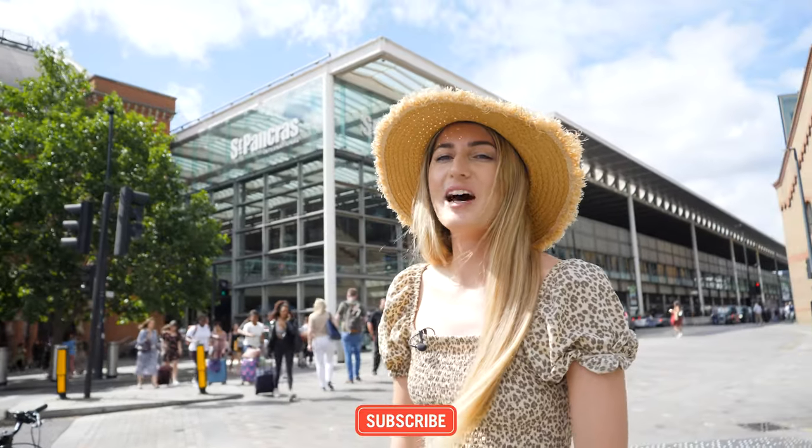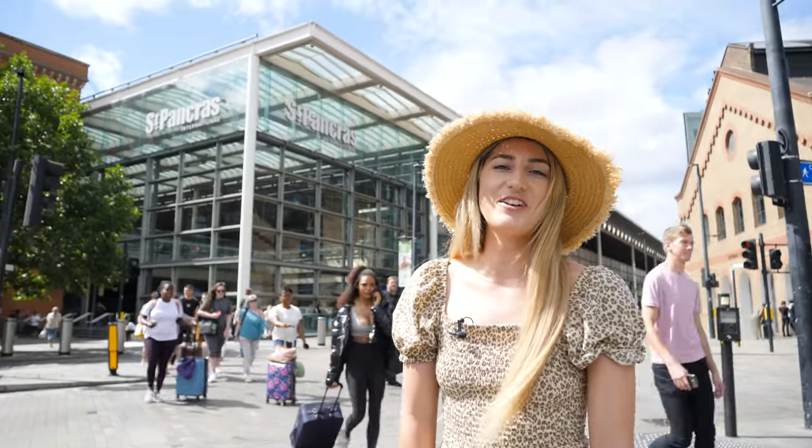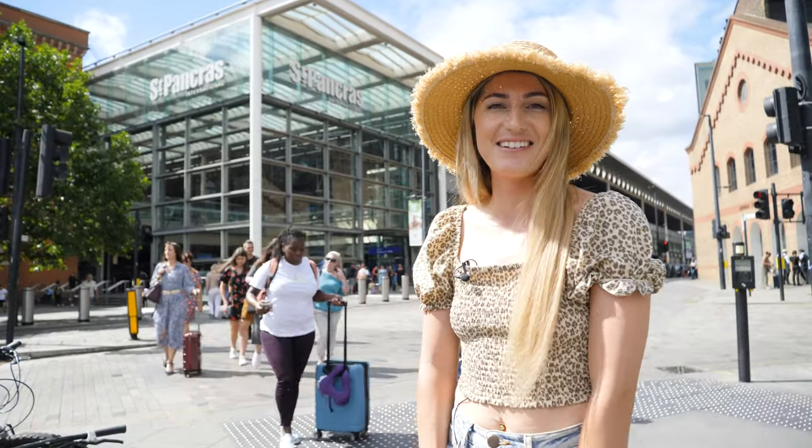Hello everyone, welcome back to CJ Explores. I'm Charlotte, behind the camera's Cory, and today we are going on a very exciting adventure. We are traveling on the Eurostar from London to Paris.